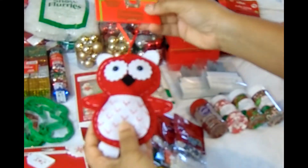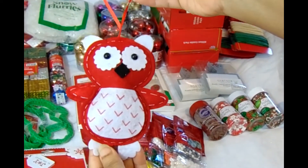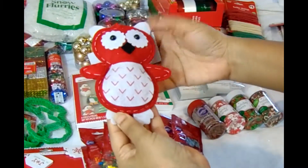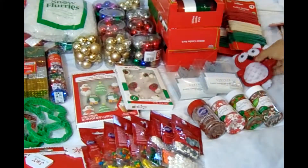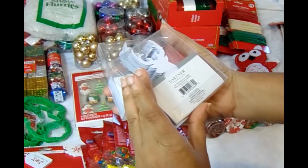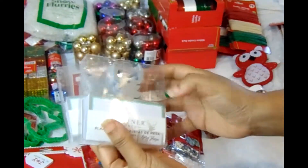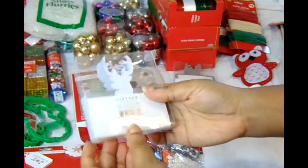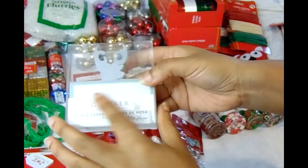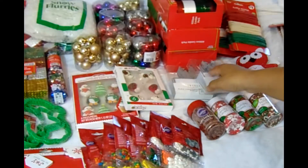This cute little Christmas owl — I couldn't pass him up, I just thought he was too cute. That will probably go into one of the baskets that I make. I also found some placemat cards in the shape of deer or reindeer — they've never been opened, and I'm sure I'll use them for one of my craft ideas.